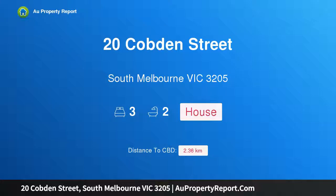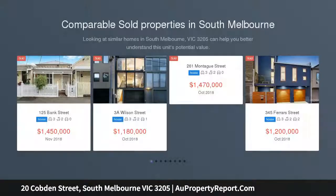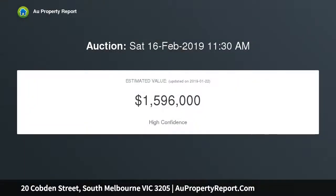Hi, I am glad to introduce Property 20 Cobden Street, South Melbourne Victoria 3205 — a renovated two-story Victorian on the city's edge, instantly appealing in both style and lifestyle attributes. This superbly renovated freestanding Victorian residence's stunning combination of period charm and contemporary design creates the perfect inner urban sanctuary.